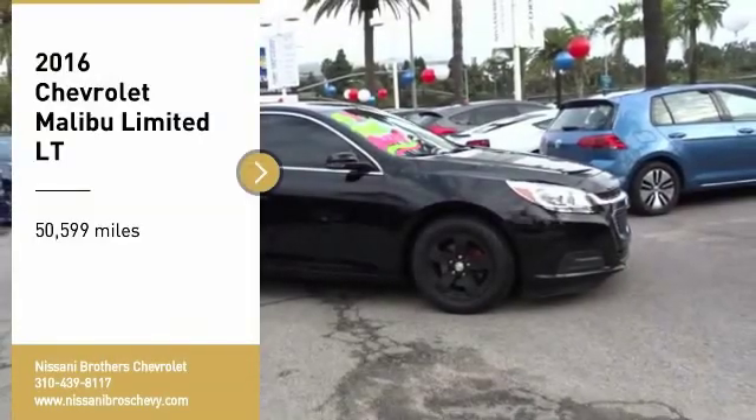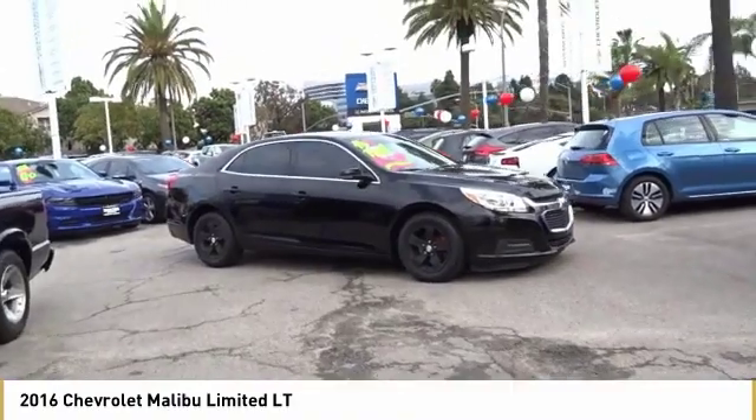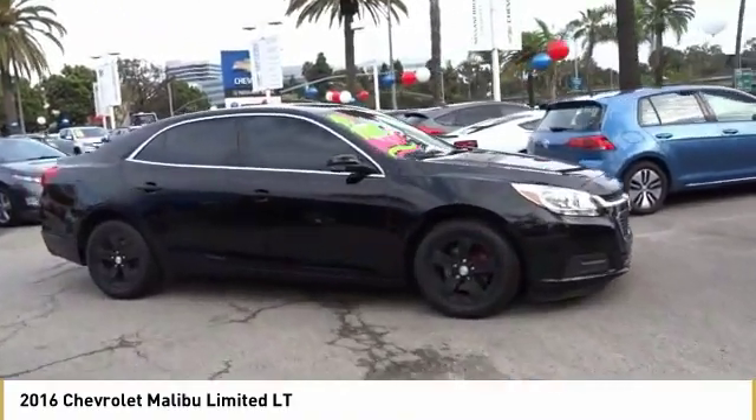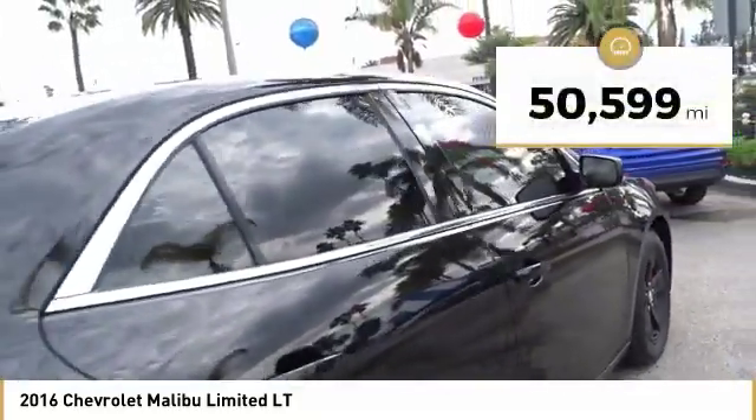Stop by and take a look at the 2016 Malibu. A combination of performance and fuel economy, the Malibu is a great commuting car. This vehicle has less than 55,000 miles.